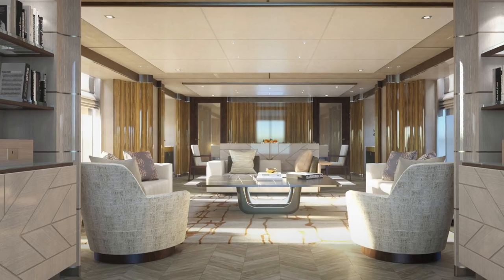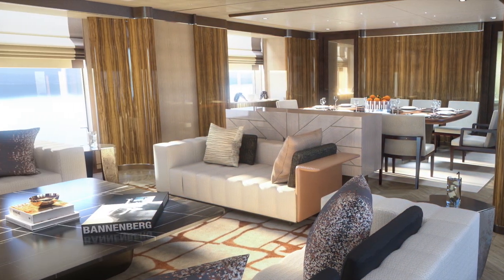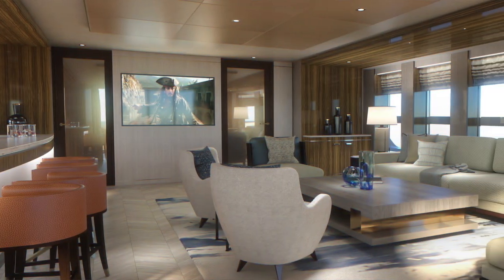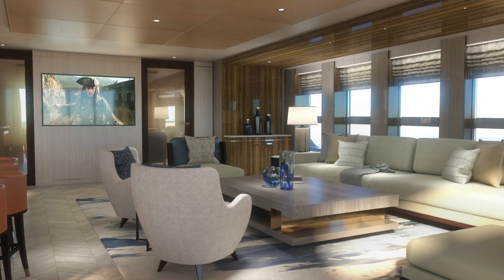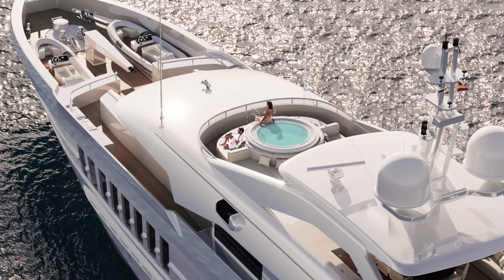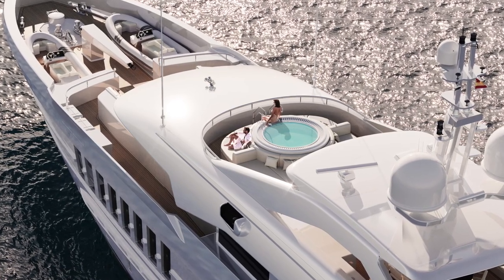For day rooms, there's a big main salon on the main deck. On the upper deck there's a large upper salon — a second entertaining area, normally a little less formal than the main salon. And on top of the boat you have the sun deck, with a jacuzzi at the forward end.